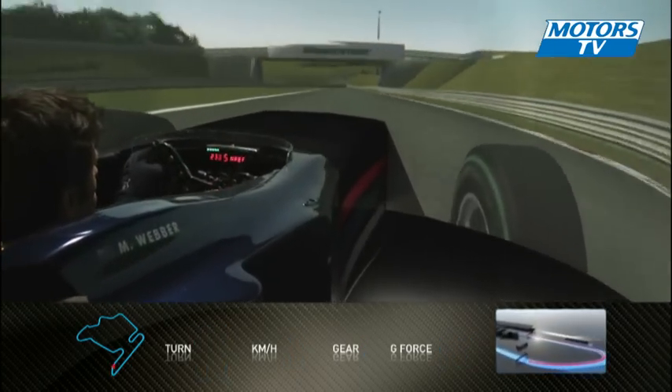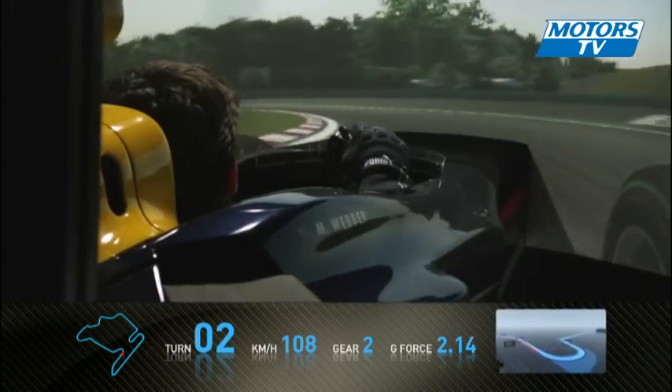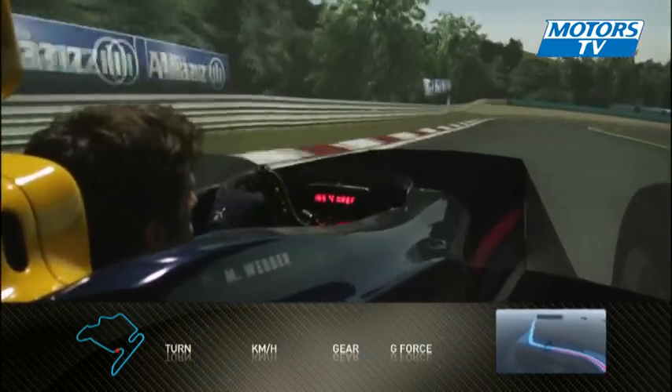Accelerating hard away, downhill into a quite enjoyable, tight, long second-gear left-hander, which is still going downhill — always fighting the car for a clean exit here. Through a very, very fast kink.